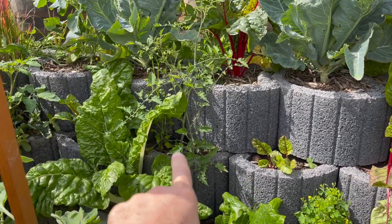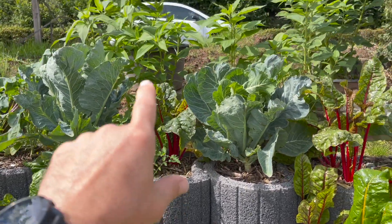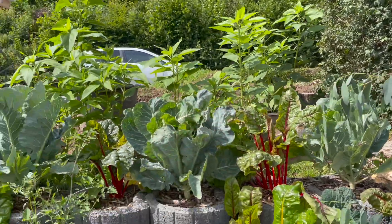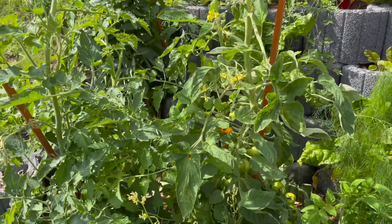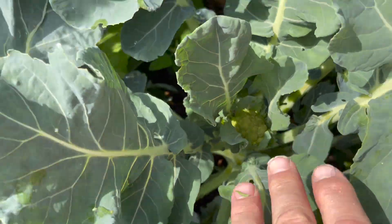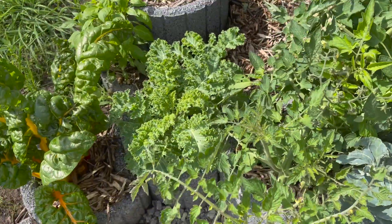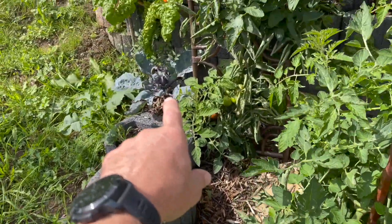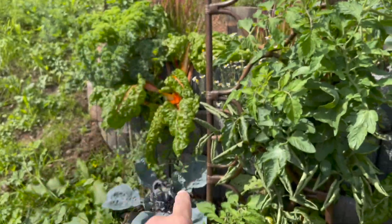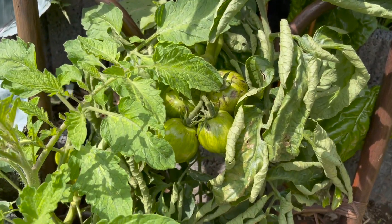Got some volunteer tomatoes here — we didn't plant those, they just kind of popped up. Got some topinambur in pots that are buried in the ground, lots of tomatoes. More broccoli — that broccoli's looking nice, got another little broccoli head popping in there. We got kale, some more purple cabbage, red cabbage, more chard, more kale, and our tomatoes are coming in.